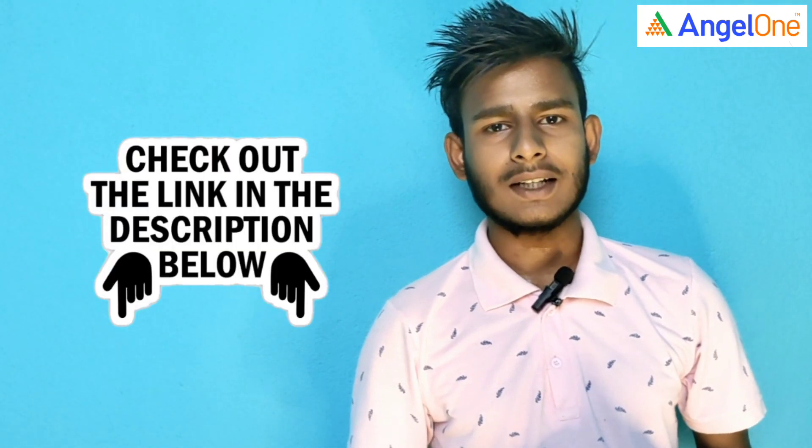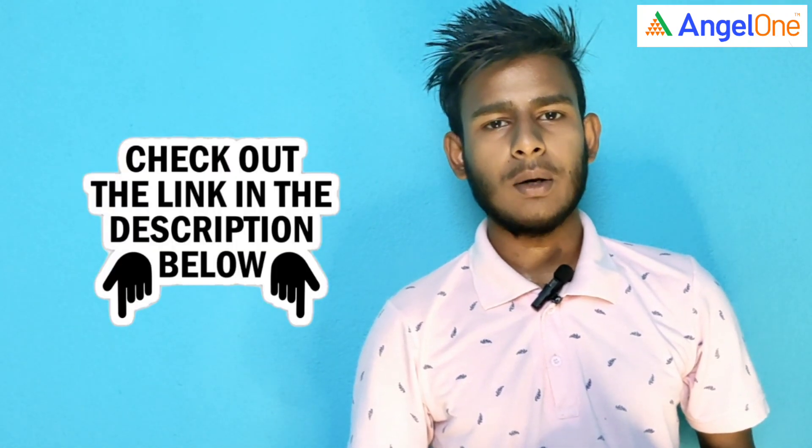So, let's start our Angel One application. If we don't have the Angel One application, we will link to the description. We will link to our channel. And we will log in to the Angel One application.